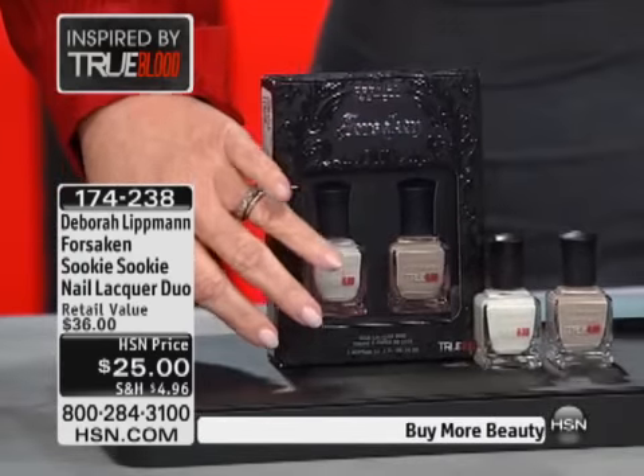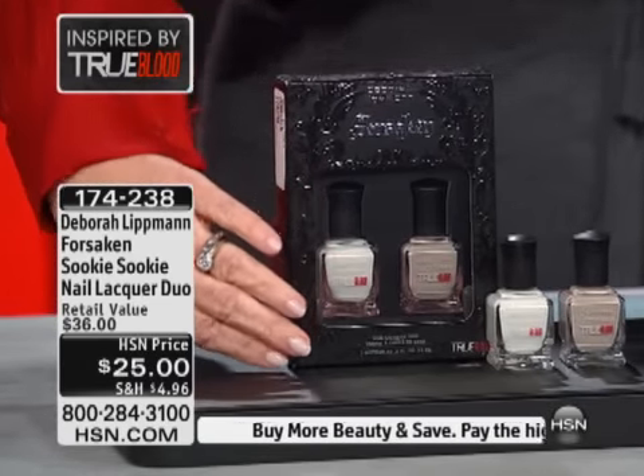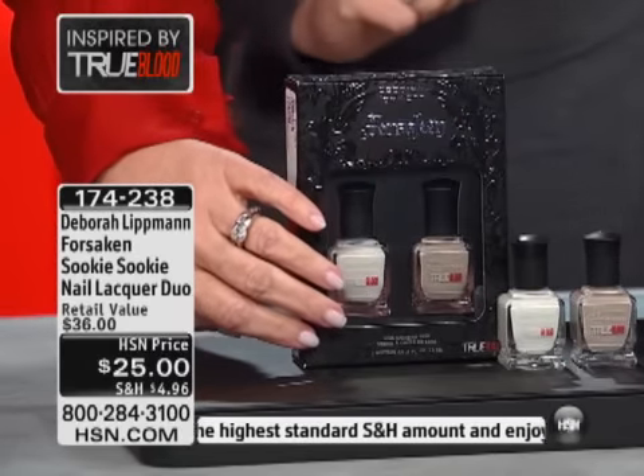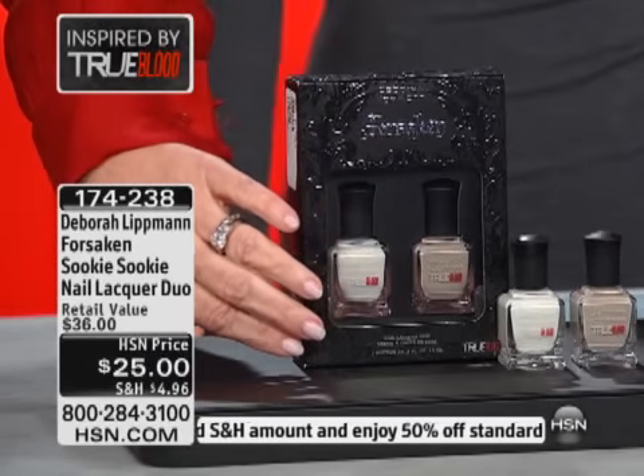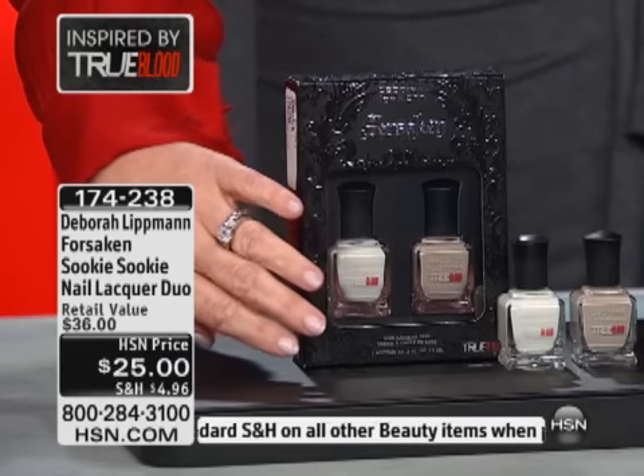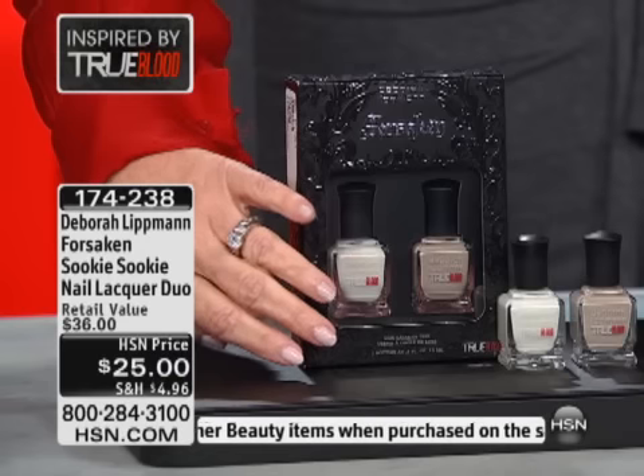You need to really see them on the fingernail. See how beautiful! I can't wait to wear that. Isn't it pretty? It's a beautiful white. White is a big trend, girls — if you're into being trendy, white is a trend. And this has a very, very beautiful opalescent shimmer in it.